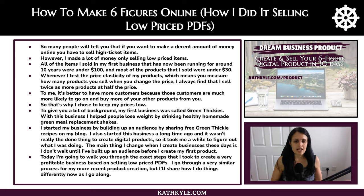The main thing I change when I create businesses these days is I don't wait until I build up an audience — I just create my first product straight away, because I'm in business, I know what I want to sell, and I just create it. Today I'm going to walk you through the exact steps I took to create a very profitable business based on selling low-priced PDFs, and I'll share how I do things differently now as I go along.